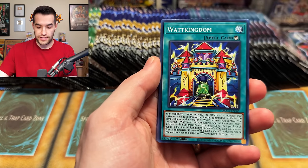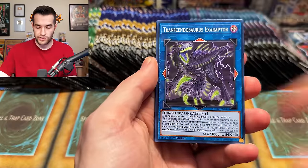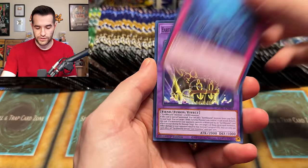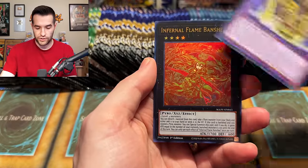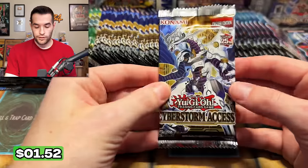Age of Overlord, please - give us something big. Espy Little Knight, Wanted Seeker of the Sinful Spoils, Earthbound Servant, Infernal Flame Banshee - another Ultra. We are pulling a lot of Ultras so far, which is fine. We're saving the big secrets for the end.